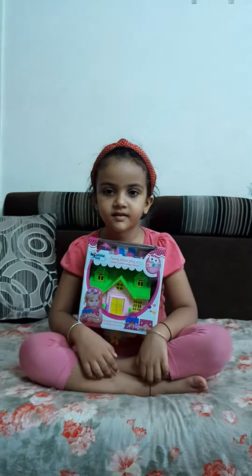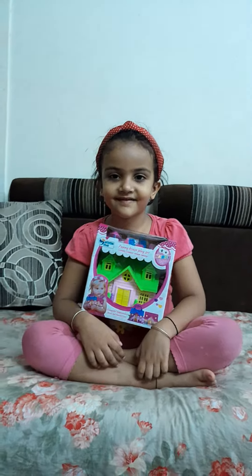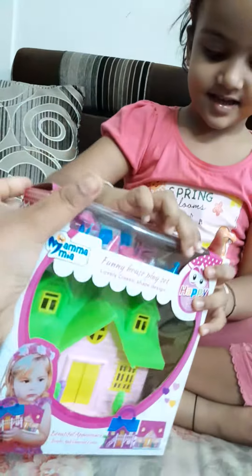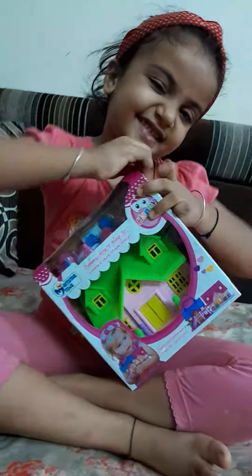Hello everyone. Navya is going to open and unbox a new toy. Let's open this. It's a beautiful doll house, and this is what Mama has given me.